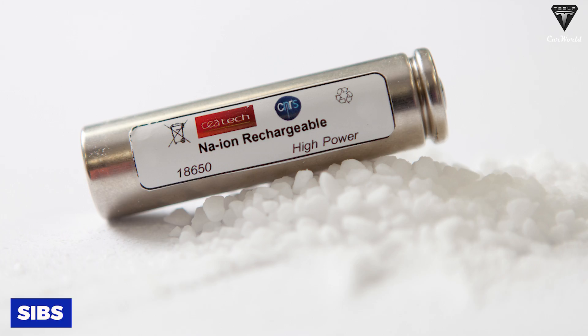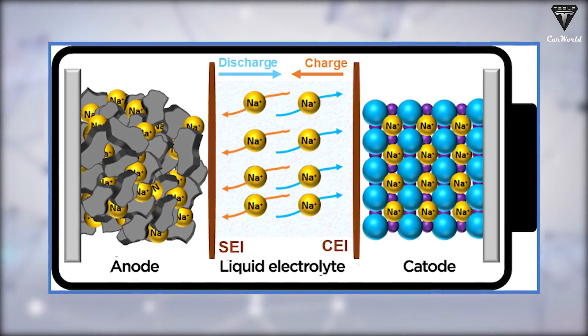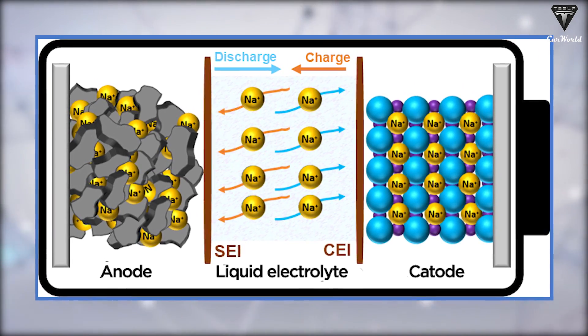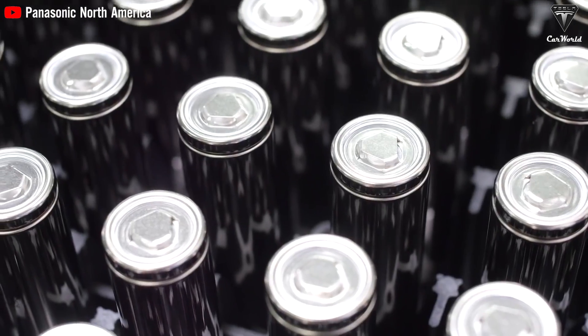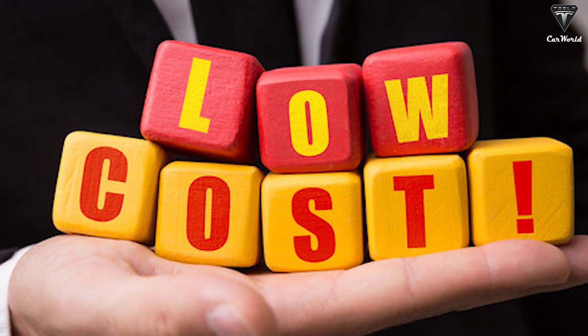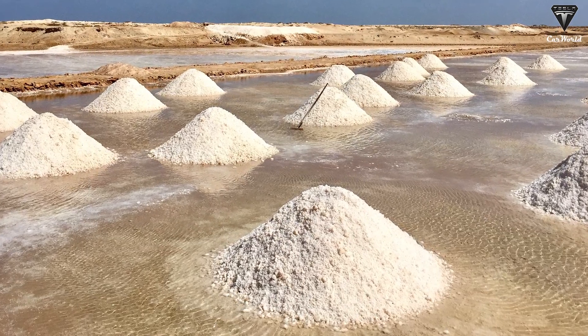The sodium ion battery, or SIB, is a type of rechargeable battery that uses sodium ions as its charge carriers. It has attracted much interest as an alternative to lithium ion batteries for energy storage due to its low cost and the natural abundance of sodium resources.